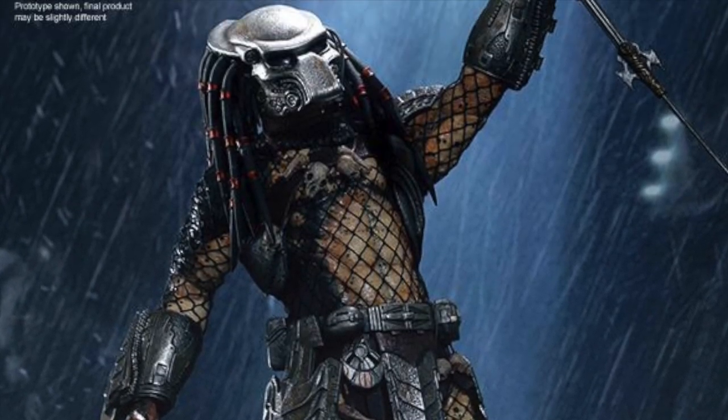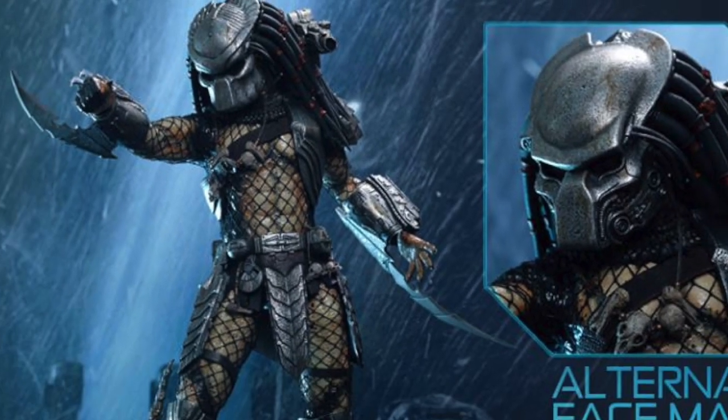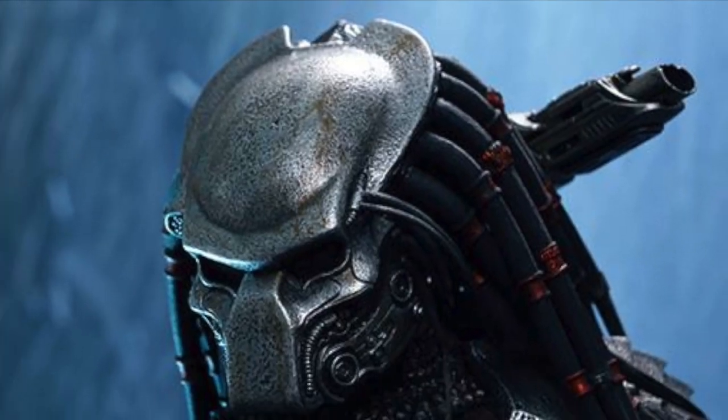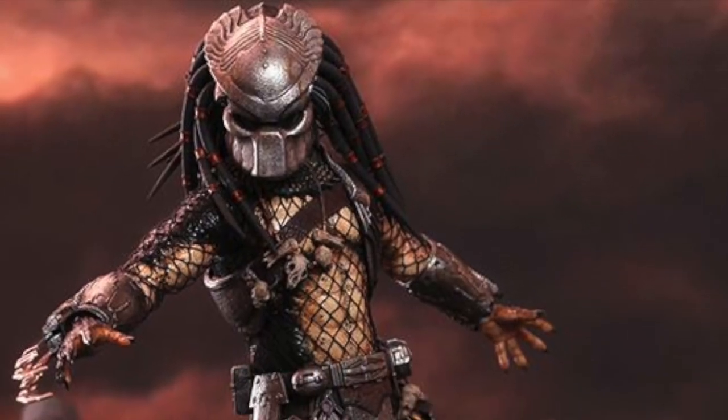This Predator has interchangeable masks to emulate the different Predators we saw in that flashback scene in the Aliens vs. Predator on top of that big pyramid. I really like both masks — it's cool. You can literally buy two of these and get two different Predators.